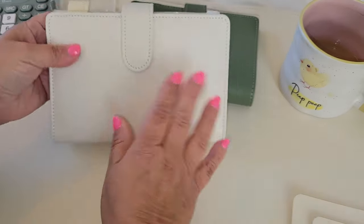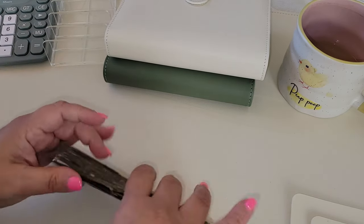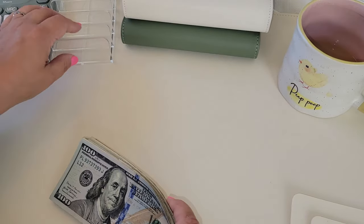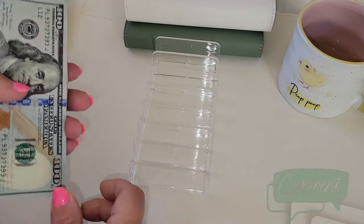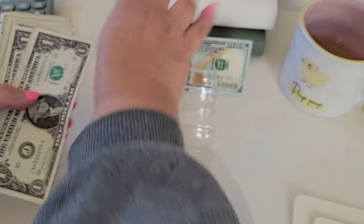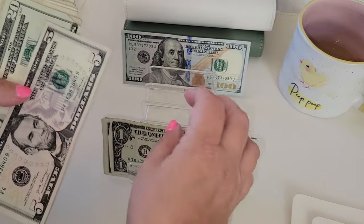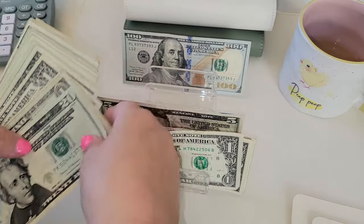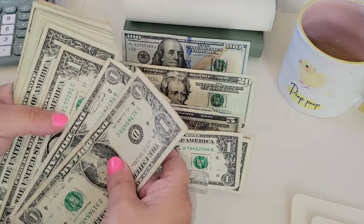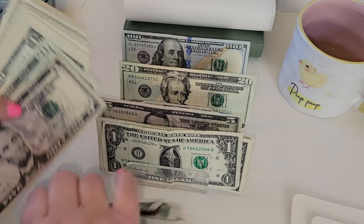Let me know down below — did you follow along with me on my March savings challenge? And if you did, how much did you save? Or did you do your own challenge? Let me know how much you saved in the month of March. And as you can tell, I talk faster than my mouth can process, so I'm sorry about that sometimes.